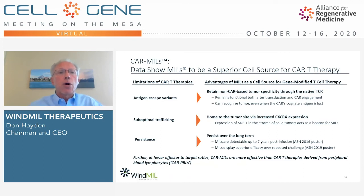Not only are unmodified MILs highly cytotoxic and durable, but they're also versatile, and we believe they may provide a superior cell source for CAR-T therapy. CAR-T therapy has clearly advanced the treatment of cancer patients, yet current therapies continue to have limitations such as antigen escape variants, suboptimal trafficking, and lack of persistence. We believe the advantages of MILs as a cell source for gene-modified T-cell therapy have the potential to address these limitations.